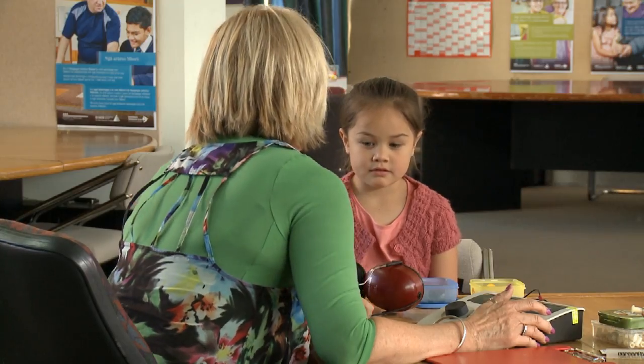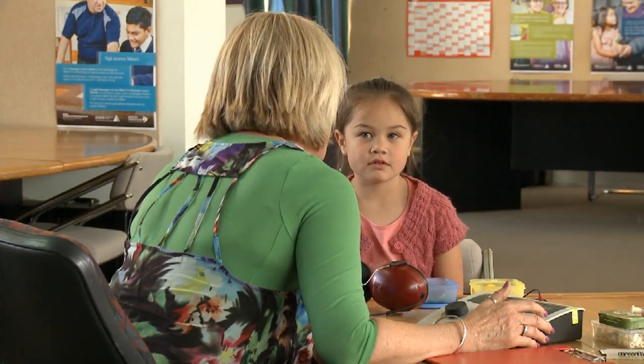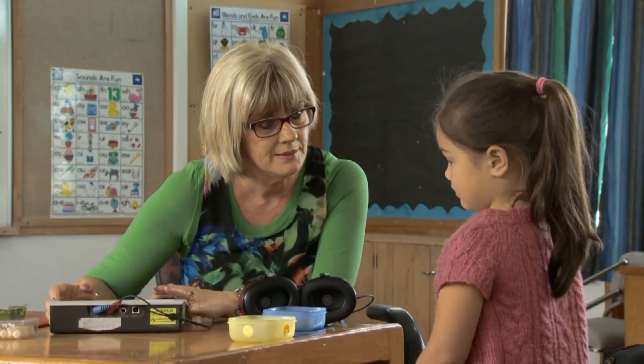Hey sweetie, did your daddy tell you why he's brought you to see me today? Did he say that we're going to play a little listening game? Cool. Look, I need to show you how to do this and you're going to have a little practice, and then I'm going to put these headphones over your ears so that you can do it all by yourself, okay? I need you to listen for the little sounds that my machine makes like this one, okay?